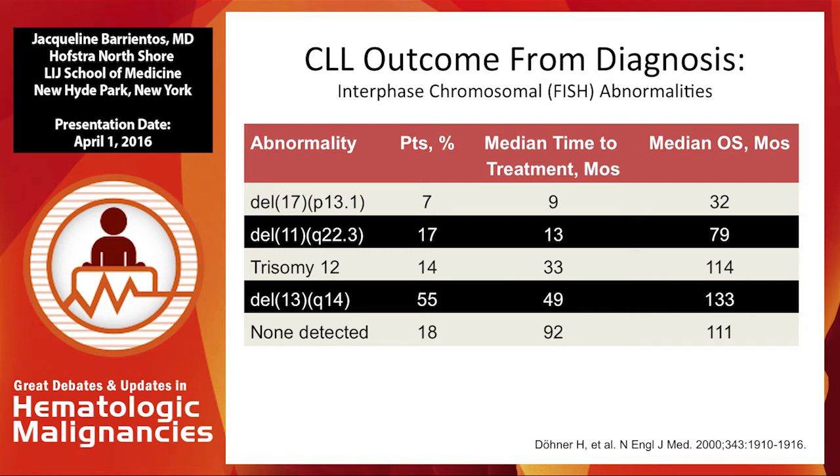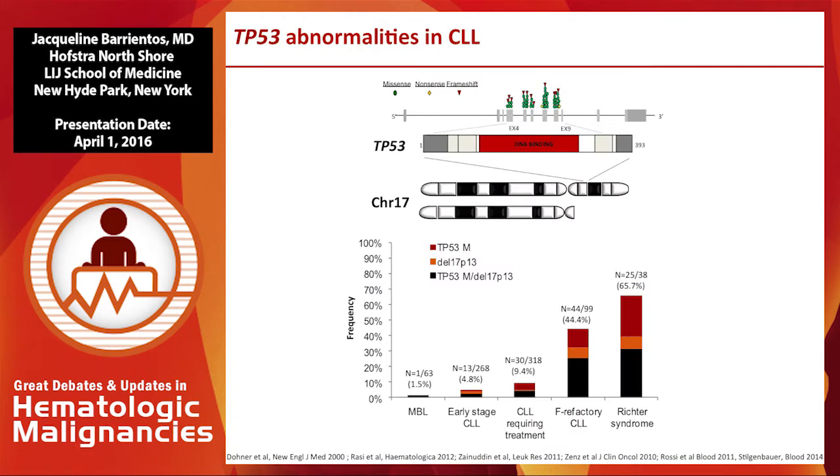Unfortunately, we didn't have anything to treat them up until very recently. In terms of diagnosis, cytogenetics or karyotyping may miss a 17P deletion, and that's why we all use FISH analysis to determine whether or not they carry the 17P deletion.